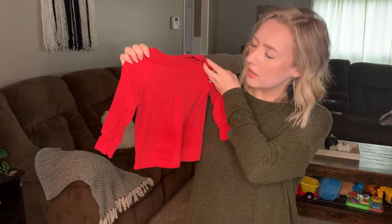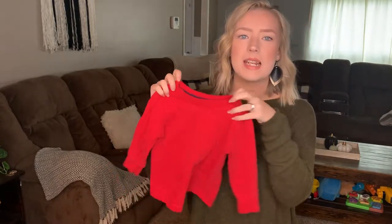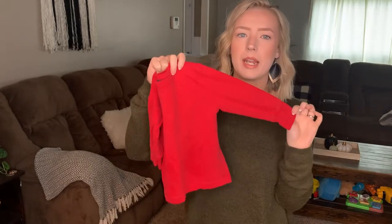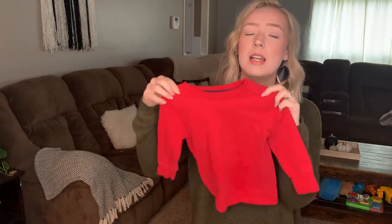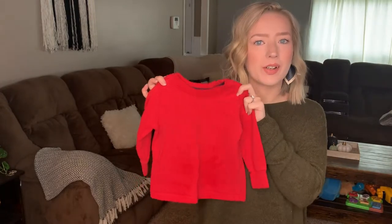The rest of this haul is going to be long sleeves, because that's exactly what I was looking for this season. This is a plain red long sleeve shirt originally from Old Navy, in a size 12-to-18 months. I got this at Goodwill for a dollar and it fits him perfectly right now — he's already worn it a couple of times.